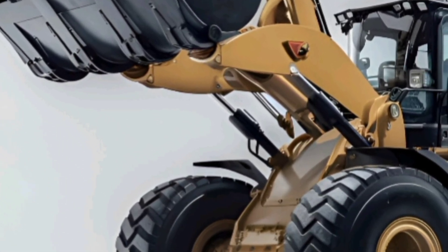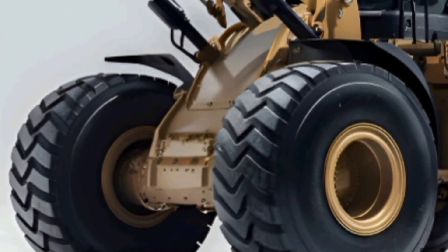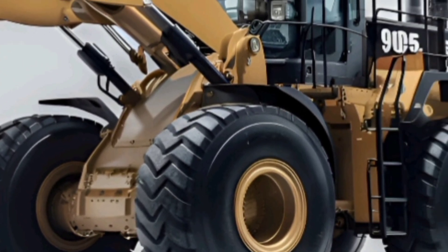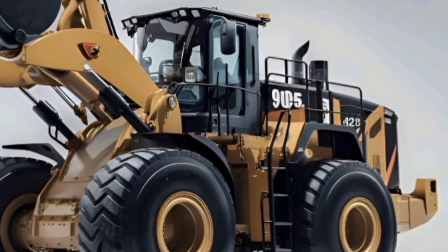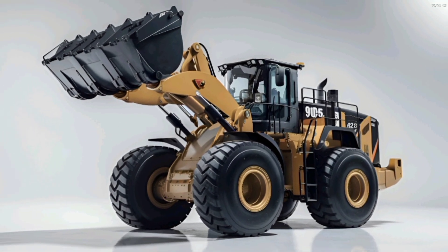If you're in the business of big jobs, the Caterpillar 995 2025 is the machine that delivers power, performance, and cutting-edge technology right when you need it most. Keep watching Otto's Car for more epic machines just like this.